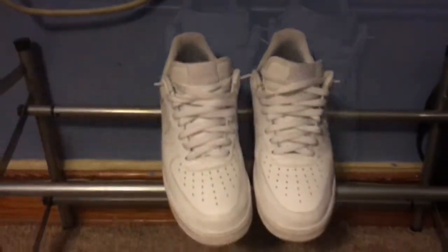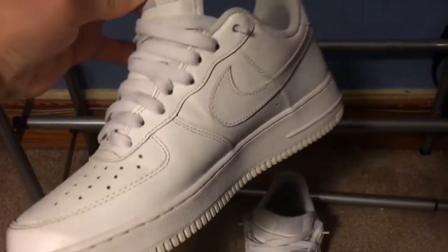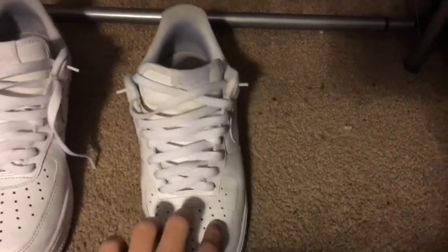Next shoes are the Nike Air Force Ones. These are my favorite shoes when I first got them. They're very clean. Been having them for a very long time and they're still in good condition. A little bit of yellowing on both shoes, but it's a pretty good shoe. I'm going to keep them forever.